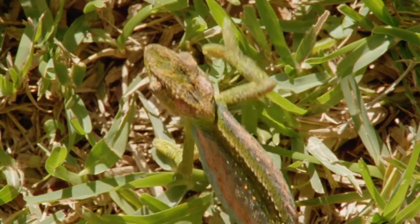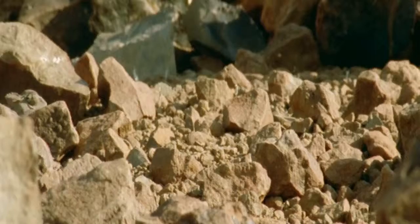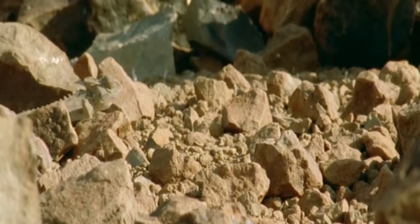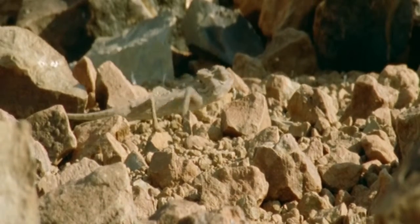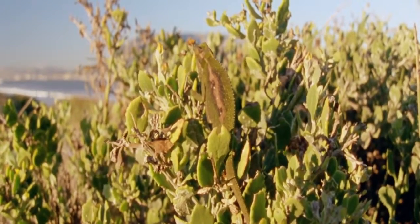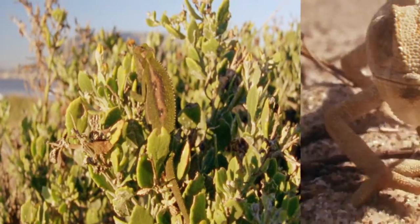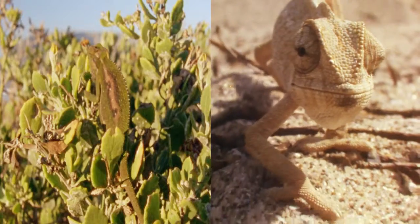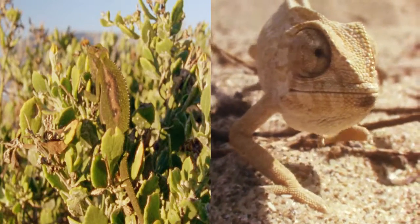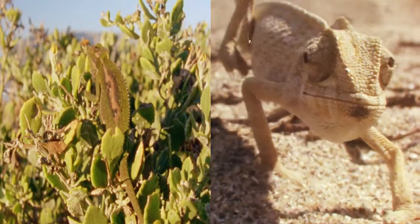Let's check out the characteristics of the chameleon. Chameleons are able to change their skin colors — to be a green color on the leaves, to be a sand color in the sand. The chameleon has a special skill to change its skin color to blend into its surroundings.